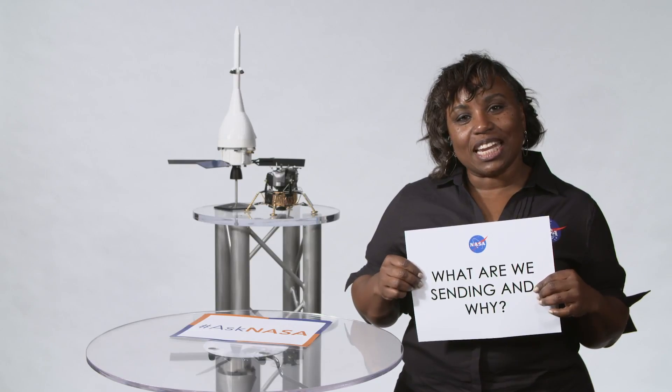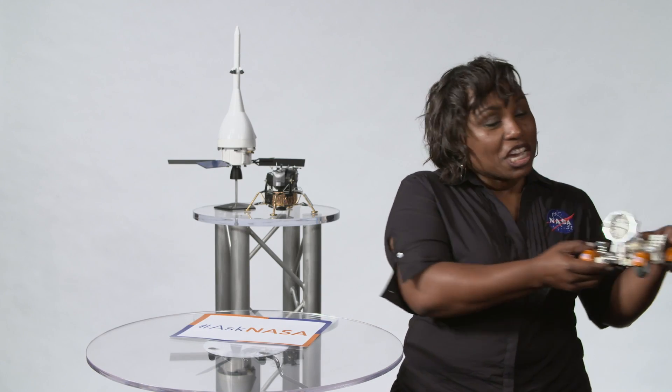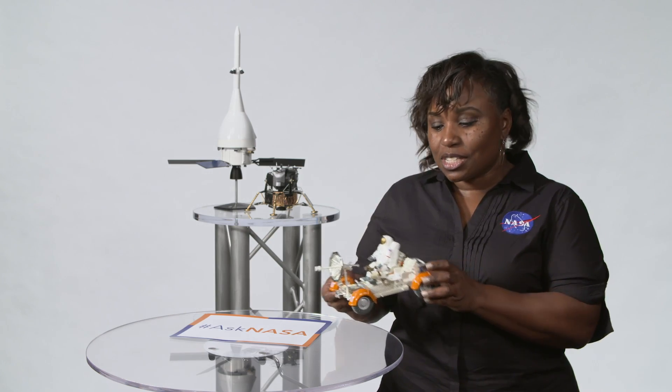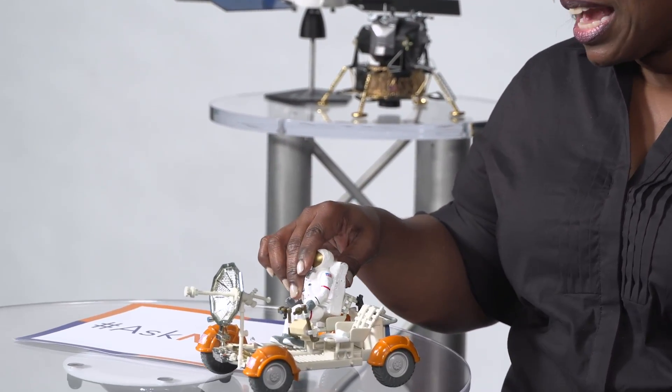What are we sending and why? We are sending science. There's so much the moon can tell us about our home planet and the evolution of our solar system. In the future, though, we'll be sending things in support of human missions, such as rovers, supplies for our astronauts, and perhaps communication equipment.